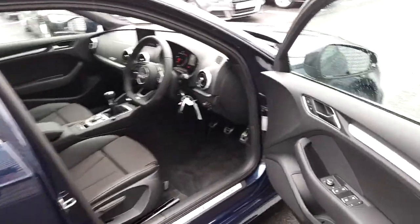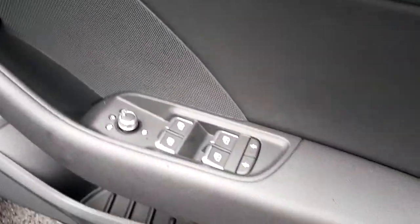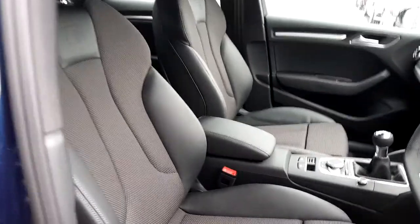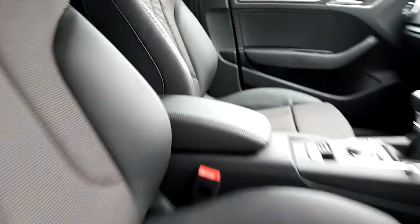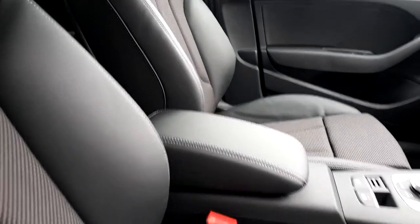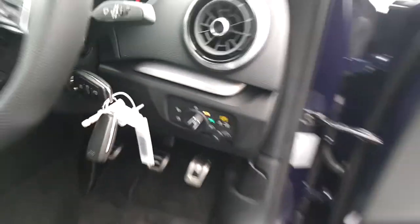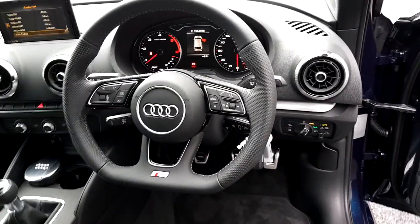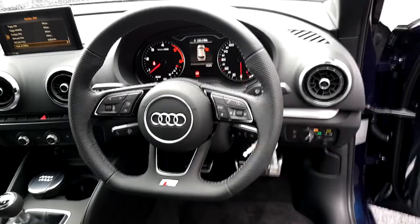Inside this A3 Sportback we have front and rear electric windows with child lock, heated electrically adjustable wing mirrors, S-line embossed Alcantara bucket sport seats with a leather center adjustable armrest, auto lights, and an S-line perforated flat-bottom multifunctional Audi steering wheel.